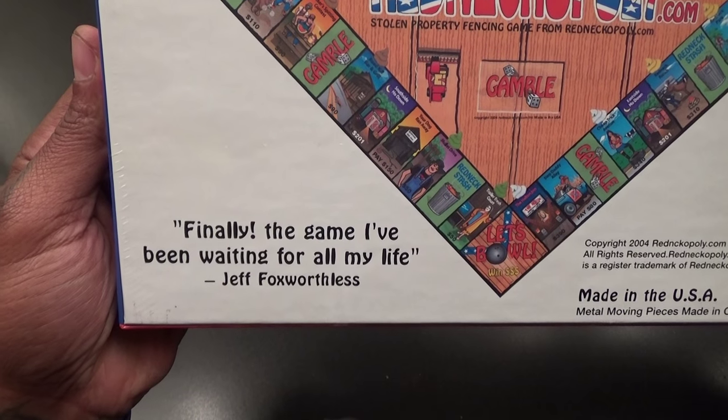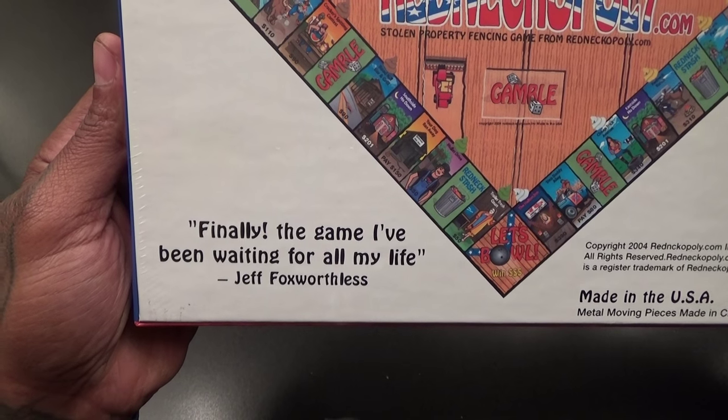Let's see who supports this game. Willie Nelson: 'A must have in any redneck household.' Garth Brooks is on there too. Dolly Parton: 'Y'all need to get this game.' And Jeff Foxworthy: 'Finally the game I've been waiting for all my life.'